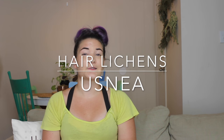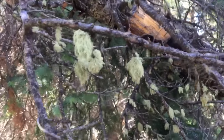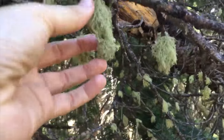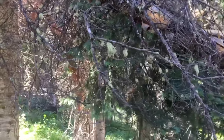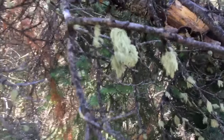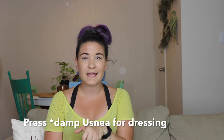Next are hair lichens, also called usnea — those fun little fluffs of what looks like green hair hanging off of trees. Usnea contains usnic acid, which is a naturally occurring antibiotic, which is really great. Because it is a naturally occurring antibiotic, you can actually press it together to create a dressing for wounds. So if you get a cut or scrape and need some antibiotic on there, press some usnea together, slap a mullein leaf on top, and give it a good tie up.